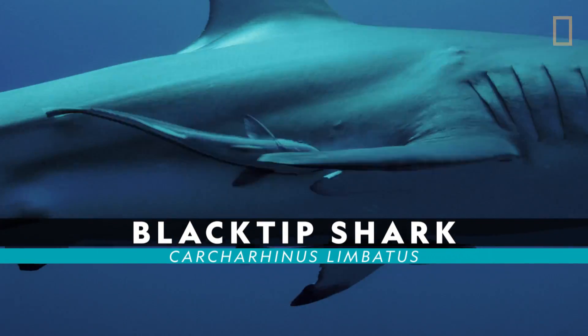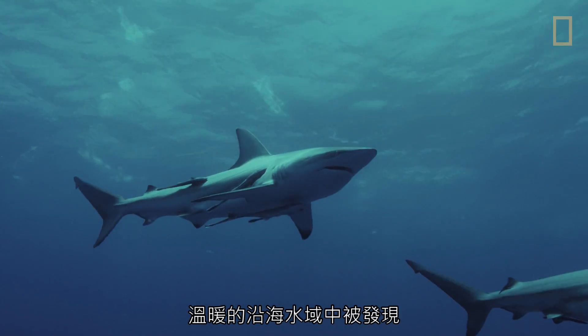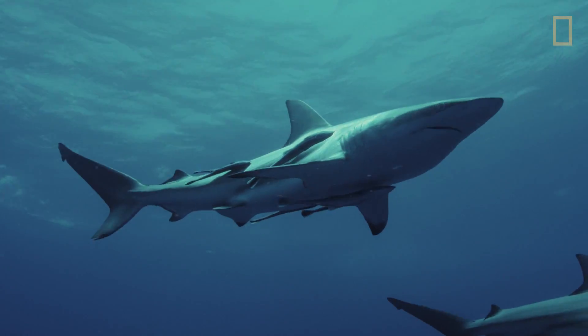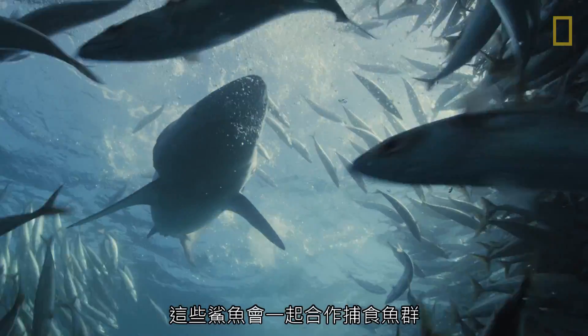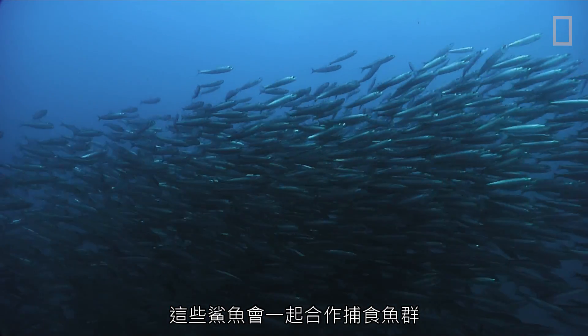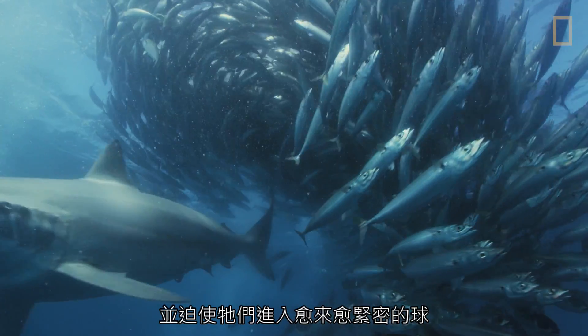Blacktip sharks are found in warm coastal waters around the world. They can grow up to eight feet long. These sharks work together to feed on large schools of fish, surrounding the fish and forcing them into tighter and tighter balls.